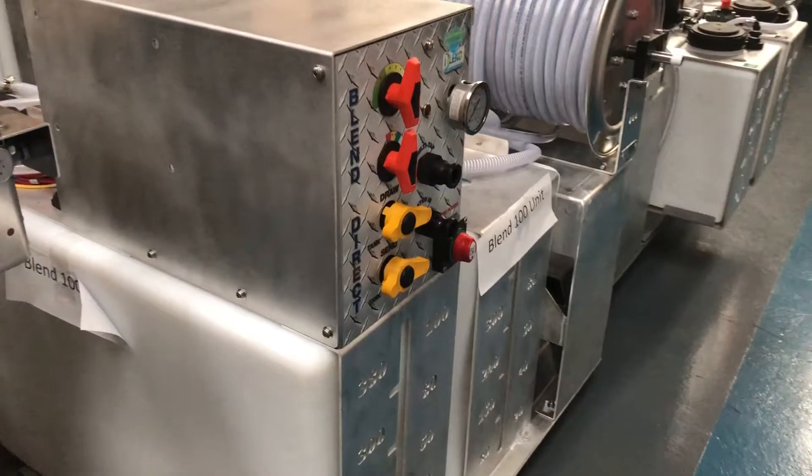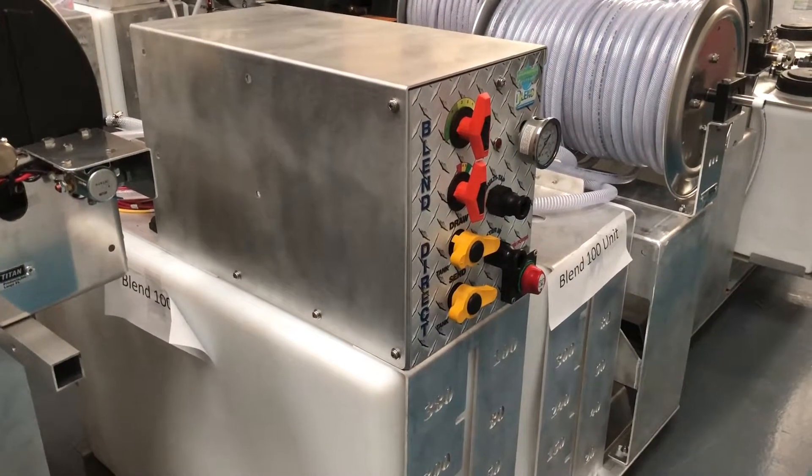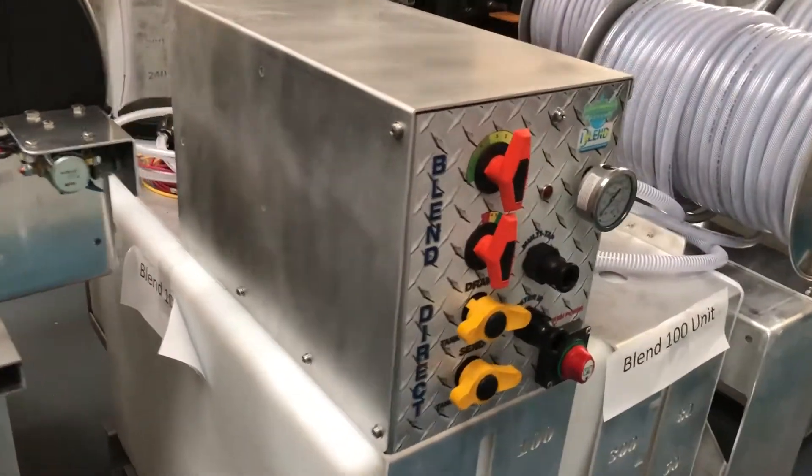Learn more about the Blend 100 and other softwashing equipment by visiting our website www.softwash-systems.com or call 08000 496098.